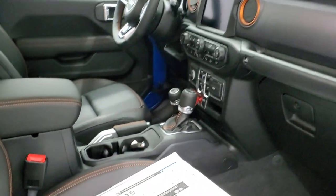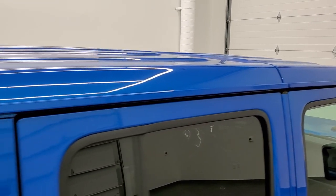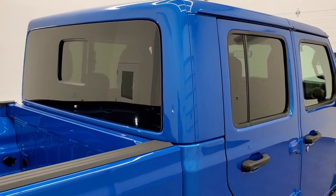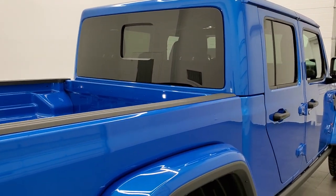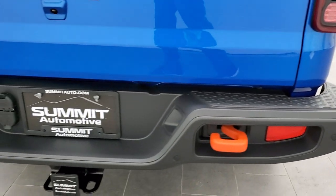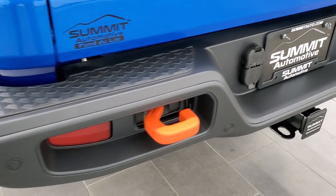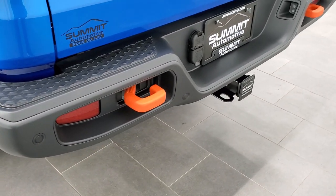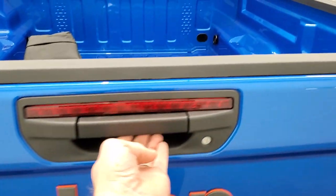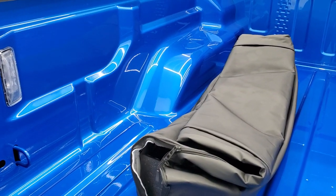Just like all the Wranglers and other Gladiators, you can still take those roof pieces off — being in the Mojave doesn't change that. You get LED tail lamps and orange tow hooks in the back. The full towing package includes a receiver hitch, four-pin and seven-pin wiring. You also get heavy-duty engine cooling, backup parking sensors, and a slow-down assist tailgate.